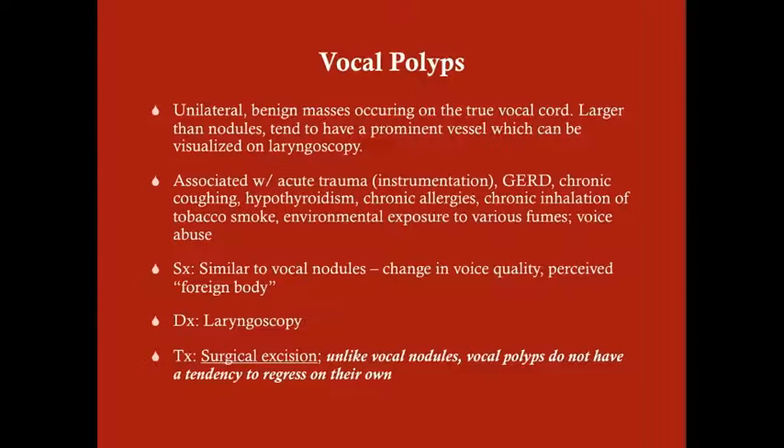Vocal polyps, unlike nodules, tend to be unilateral. They are also benign masses occurring on the true vocal cord, but they are larger than nodules and tend to have a prominent vessel visible on laryngoscopy. These are associated with vocal abuse but also with other causes: acute trauma such as intubation, laryngoscopy, or bronchoscopy. Hitting the vocal cord too hard during instrumentation can result in a polyp or granuloma. Other causes include reflux disease, chronic coughing, hypothyroidism, chronic allergies, tobacco smoke inhalation, and environmental fume exposure.